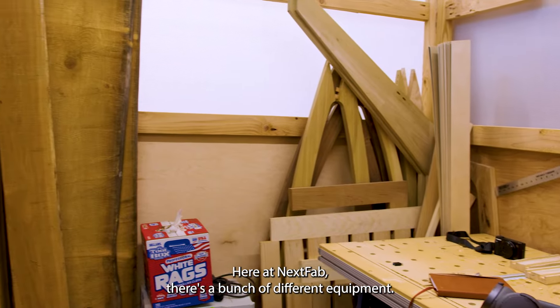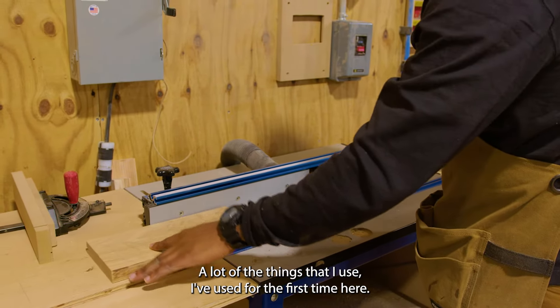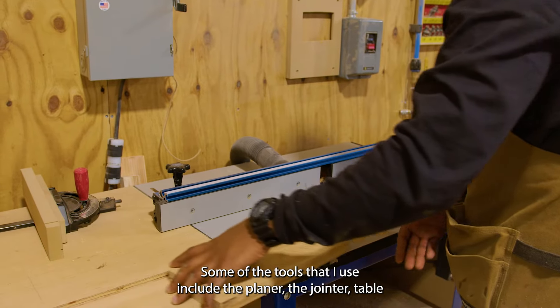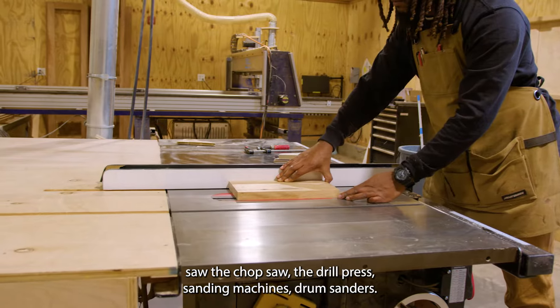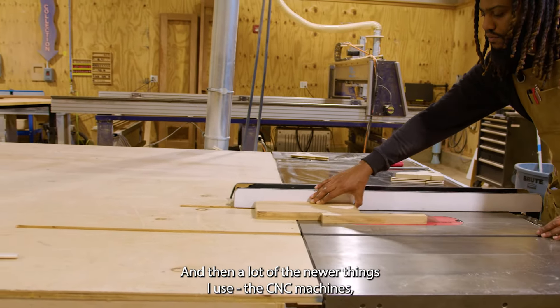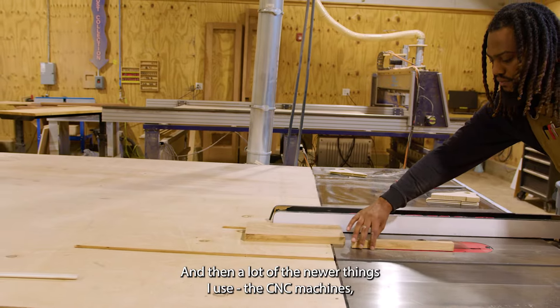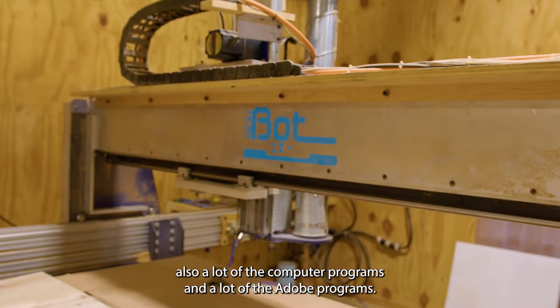Here at Next Fab there's a bunch of different equipment. A lot of the things that I use, I've used for the first time here. Some of the tools I use include the planer, the jointer, table saw, the chop saw, the drill press, sanding machine, drum sanders, and then the newer things like the CNC machines, and a lot of the computer programs, a lot of the Adobe programs.